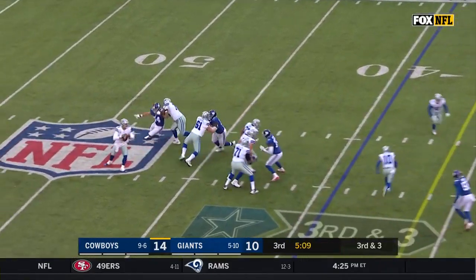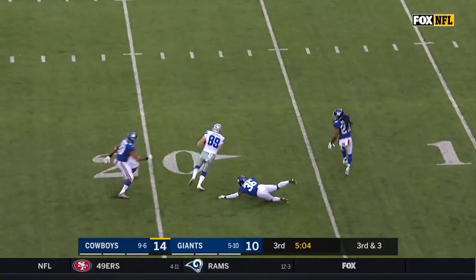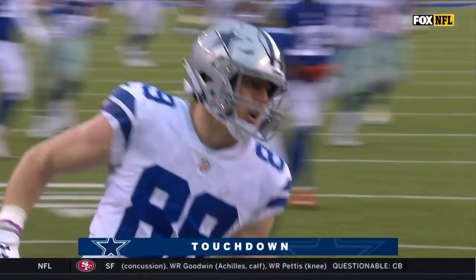Down to two. Three-man rush, still pressure. Prescott runs away, looking to throw. Throws — Jarwin comes across to make the catch, on his feet, into the end zone. Touchdown!